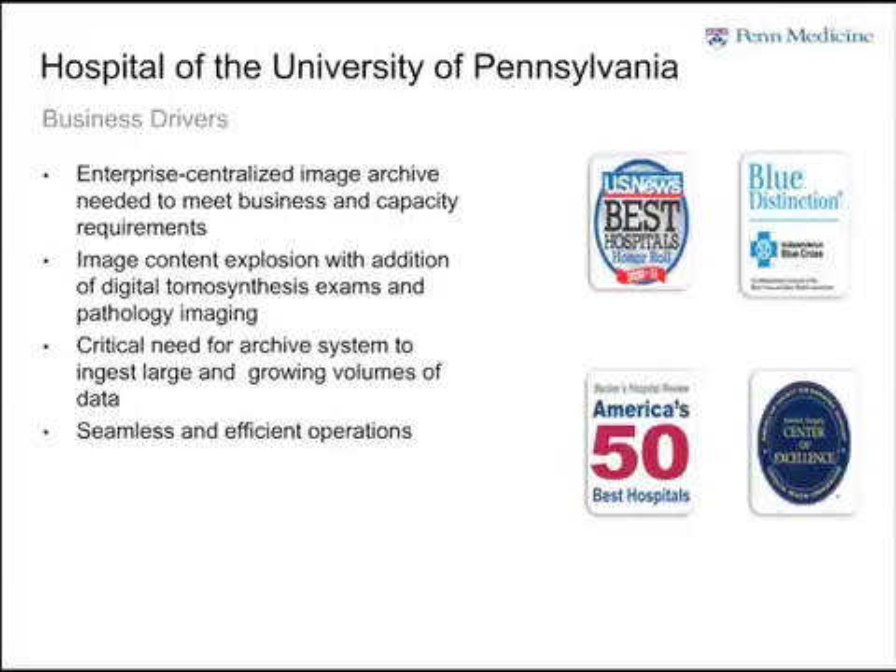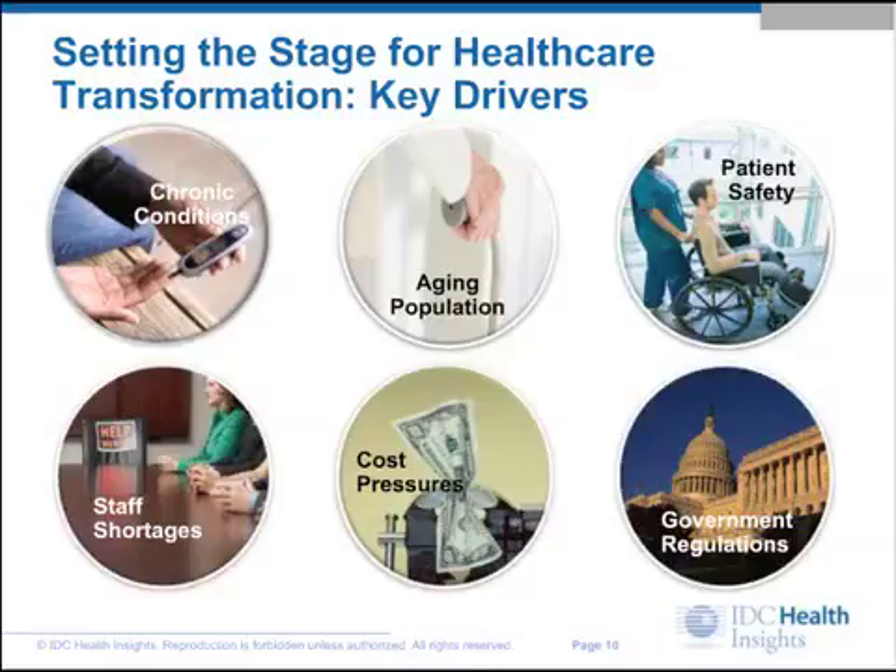GE Healthcare is a well-known name in this dynamic market. GE Healthcare has focused its technology strategy on the overall priorities of the health system, says Andrew Van Rasek, Global Product Marketing Manager for GE Healthcare IT.